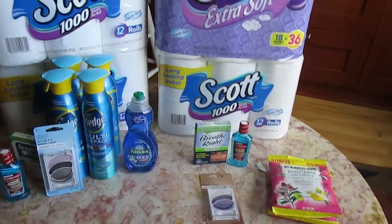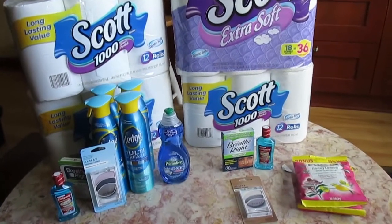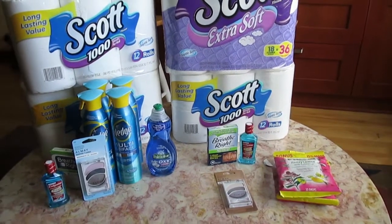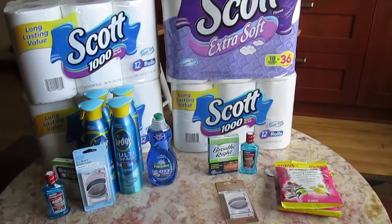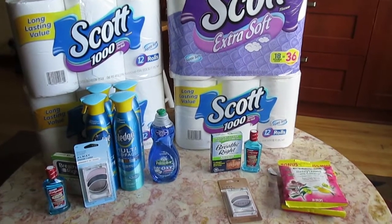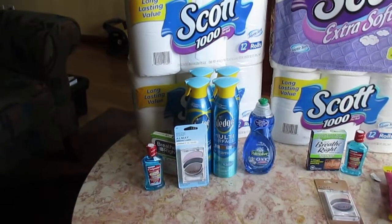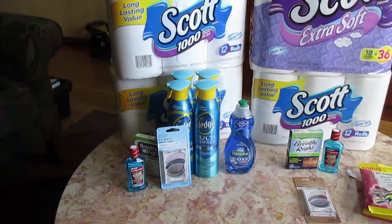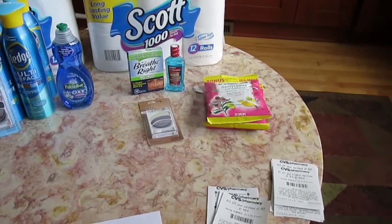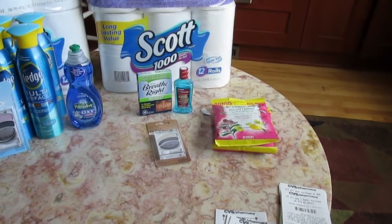Everything on the table from these two purchases has a retail value of $138.78, and out of pocket I spent $16.64. For the first purchase I got $25 Extra Care Bucks plus a $10 off $50 coupon, and on the second purchase I got $5 Extra Care Bucks and another $10 off $50 coupon.